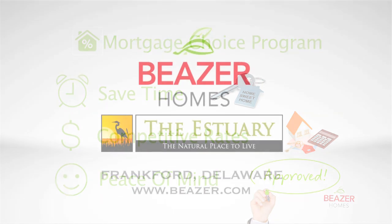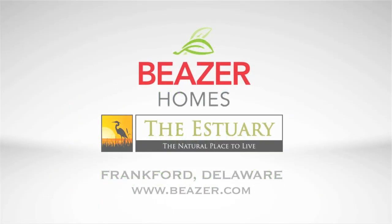For more information or to learn more about the Estuary, visit Beezer.com or stop by to tour three beautifully decorated model homes.